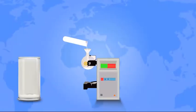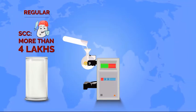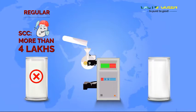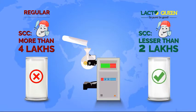Did you know? World over, if the SCC is above 4 lakh per milliliter, the milk is rejected as it is of poor quality and milk producers are penalised.